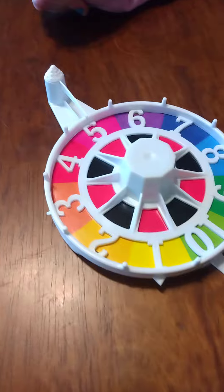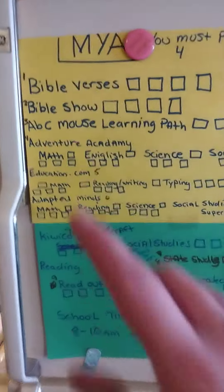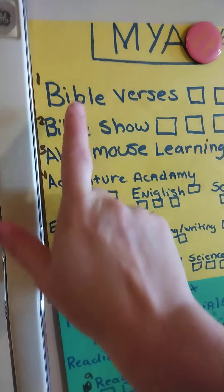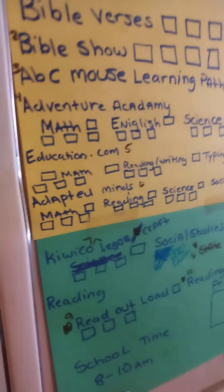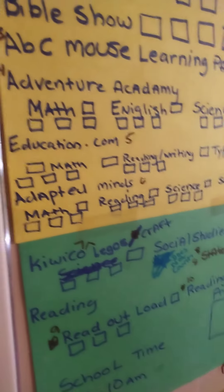What did it land on? Five. So let's go over here, let's go to the board. We got one, two, three, four, five. So she picks educations.com.